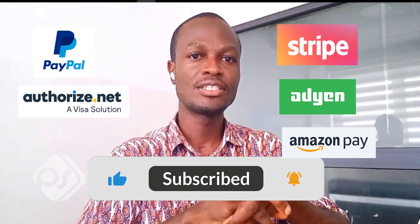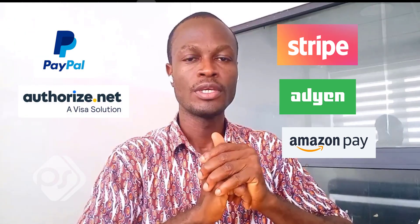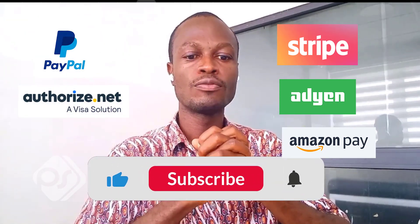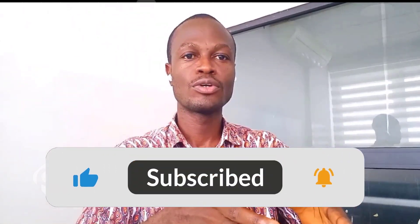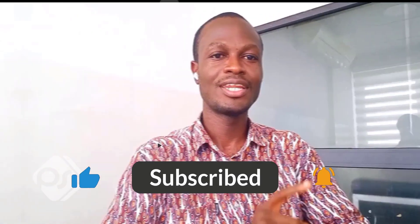There you go — those are the top five payment gateways that you can easily integrate with your e-commerce store. If you found the video useful, please don't forget to give it a like and subscribe to the channel for more content like this. Thank you very much for joining, and I hope to see you in the next video.